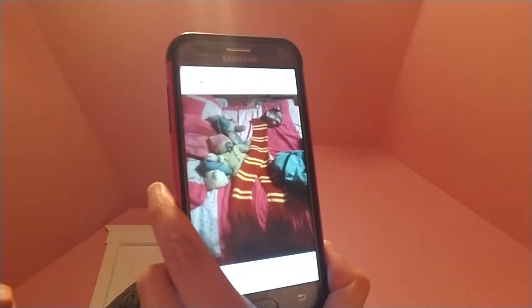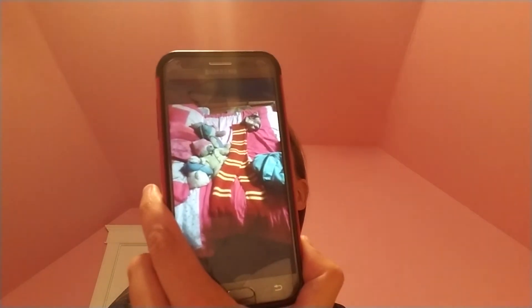Number nine on my list is the Harry Potter scarf. This is a pattern by Sheep and Stitch here on YouTube — I'll link her video in the description below. This one took me 23 hours and 54 minutes, which is a really long time for a scarf.